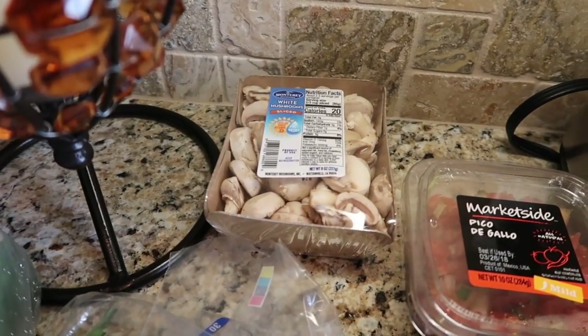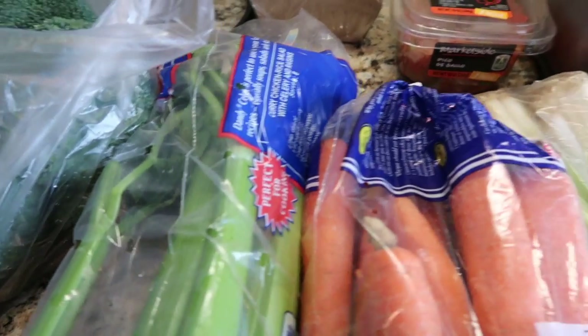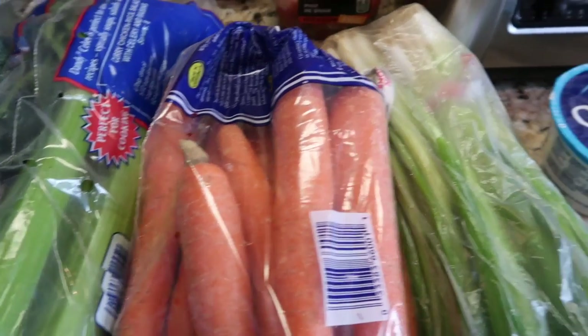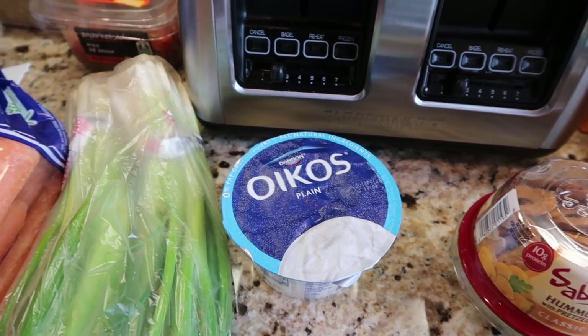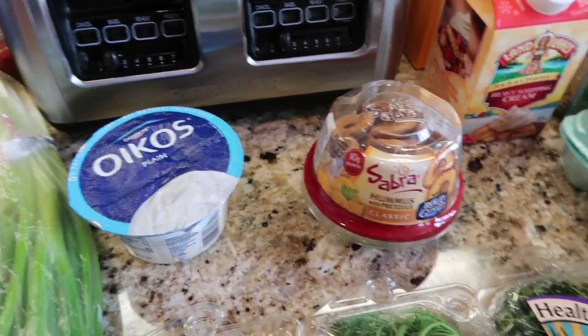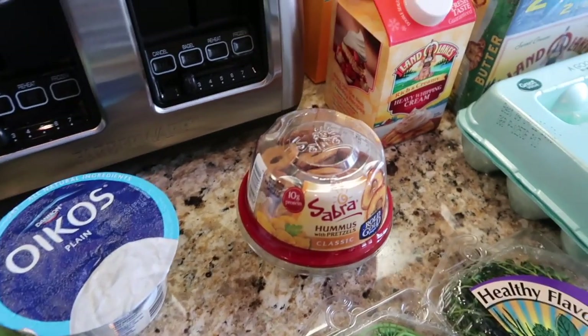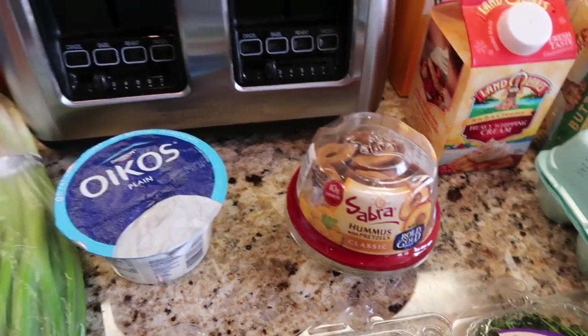Let's keep moving. Broccoli, white mushroom sliced, some pico, celery, a bag of carrots, green onions, just one container of the Oikos plain yogurt — I'm using that in a recipe. And I'm using the hummus in a recipe as well, not the pretzels on top, but just that amount of hummus to put in the recipe.